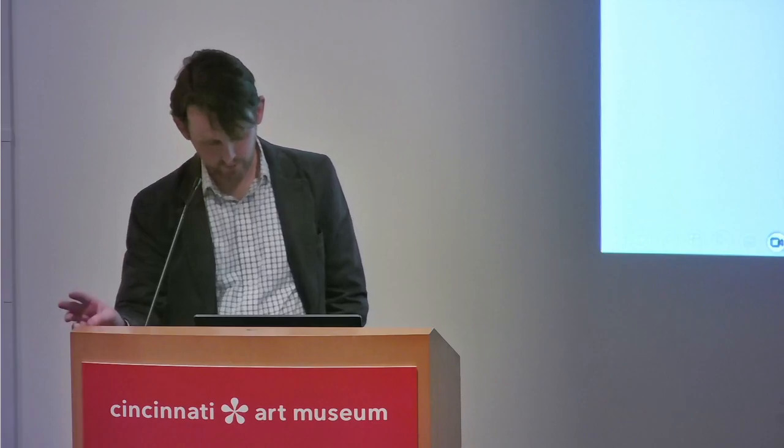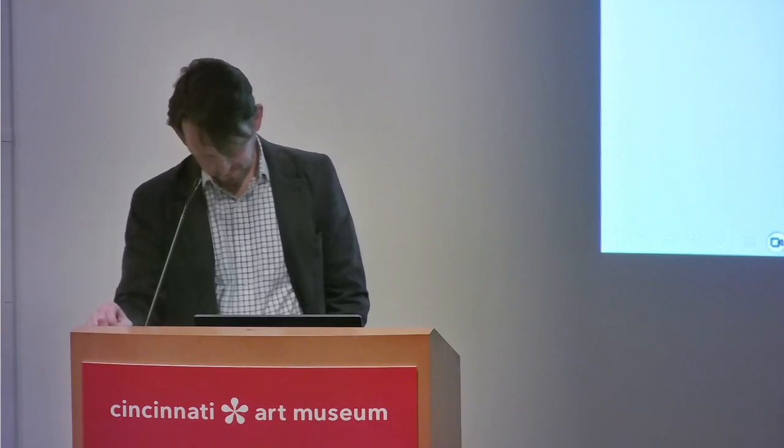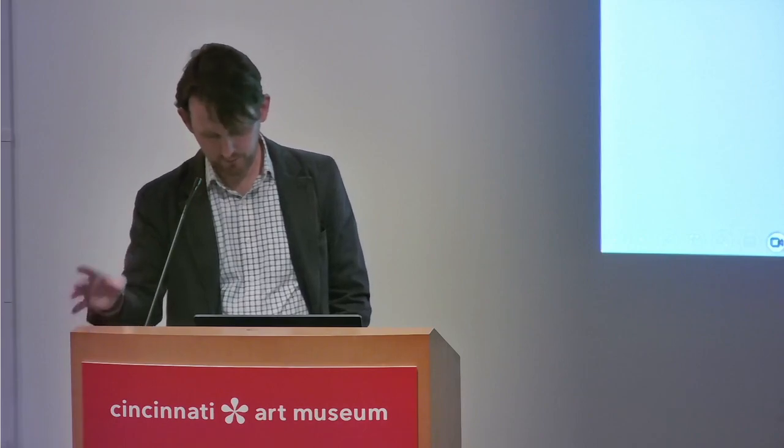Dr. Bowyer has held curatorial positions at a number of our sister institutions, including the Frick Collection, the Fine Arts Museums of San Francisco, and the Metropolitan Museum of Art, where I was fortunate enough to have an office right down the hall from him. Since 2007, Emerson has been at the Art Institute of Chicago, where right now not one but two major exhibitions are on view that were conceived by Emerson with other curators: Canova: Sculpting in Clay, and the exhibition Camille Claudel, which we will hear more about tonight. Would you please join me in welcoming Dr. Emerson Bowyer.